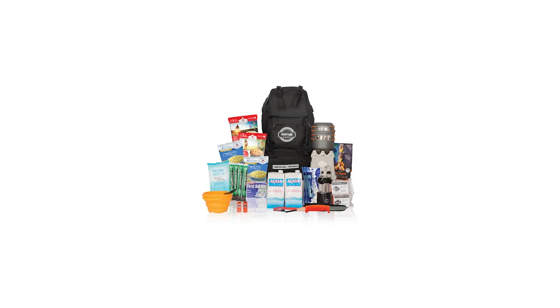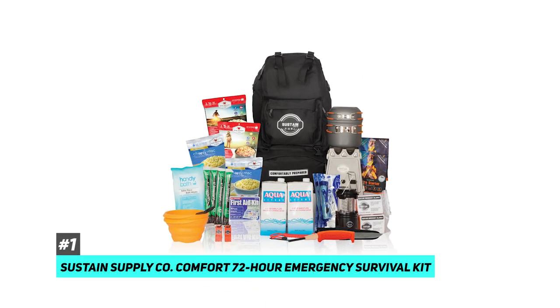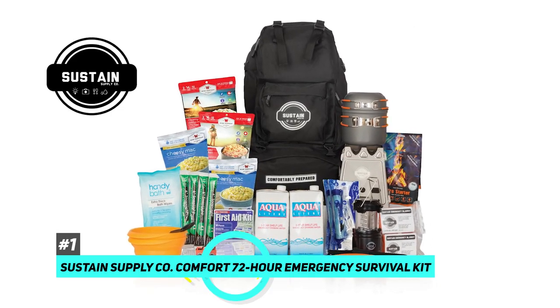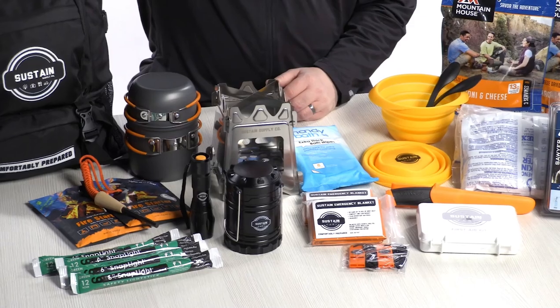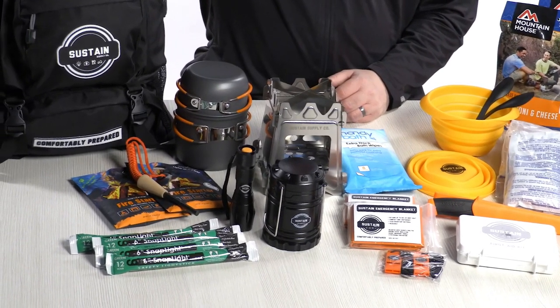First off we have the best overall emergency kit and that's going to be the Sustain Supply Co Comfort 72-Hour Emergency Survival Kit. This is a great option to cover all of your basic needs in an emergency situation like hydration and warmth. This kit forgoes all unnecessary items — things like toothbrushes and hair combs — and replaces them with essential features.